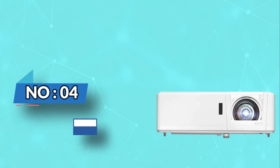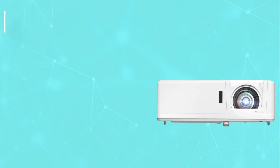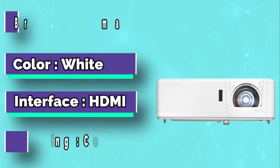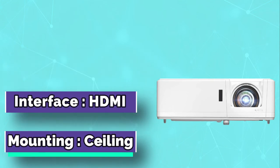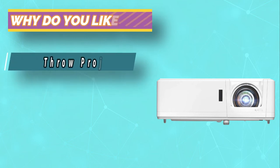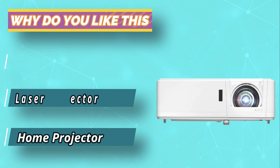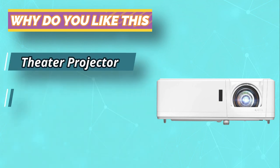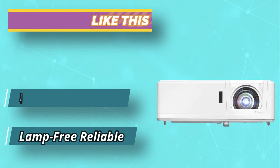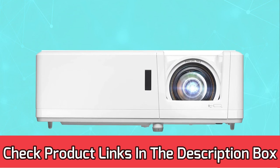Number 4: Optima GT1090HDR Short Throw Projector. Bring the cinematic experience to space-constrained environments with the incredible 4,200 lumens, 1080p Optima GT1090HDR laser short throw home theater projector. A short 0.50:1 throw ratio projects incredible 100-inch images from only several feet away. Blu-ray 3D support brings the immersive 3D movie experience home when paired with optional DLP-link 3D glasses. For current prices and discounts, check links in the description box.